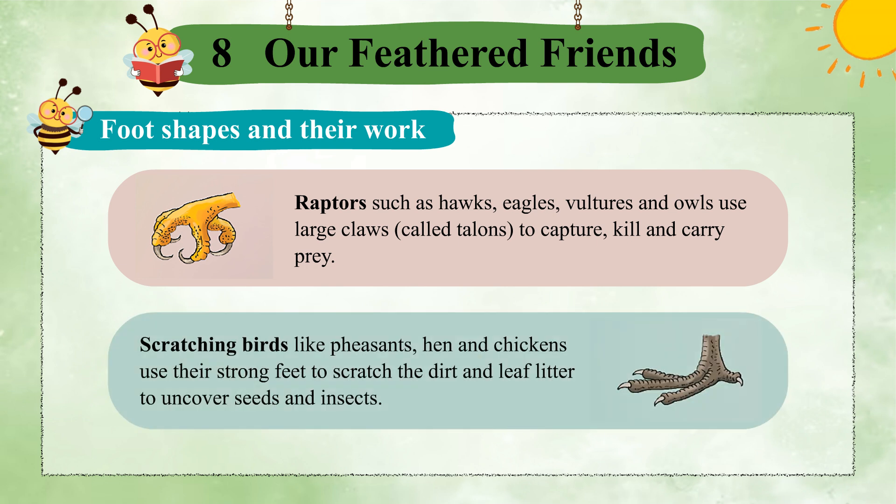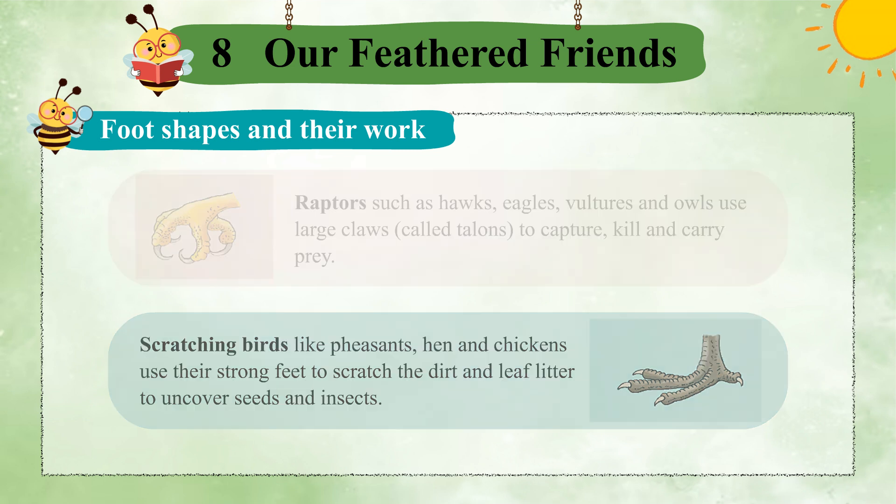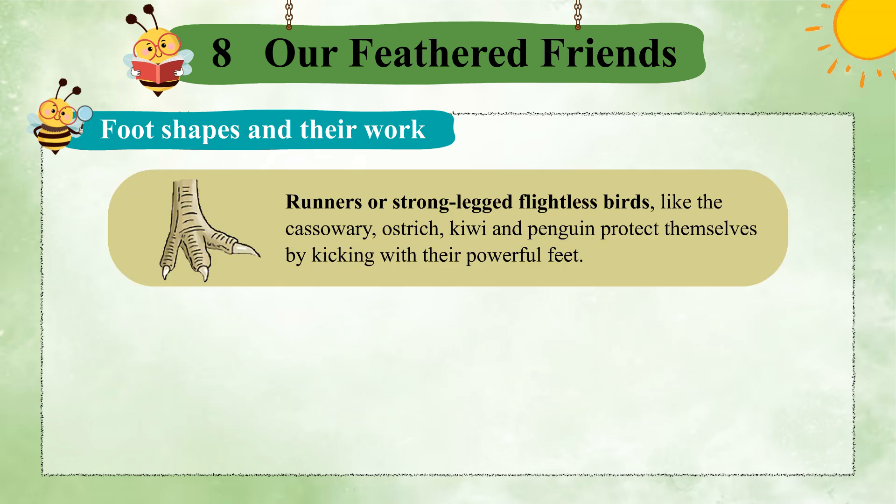Scratching birds like pheasants, hen, and chickens use their strong feet to scratch the dirt and leaf litter to uncover seeds and insects. Runners or strong-legged flightless birds, like the cassowary, ostrich, kiwi, and penguin, protect themselves by kicking with their powerful feet.